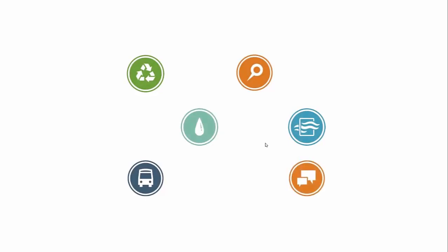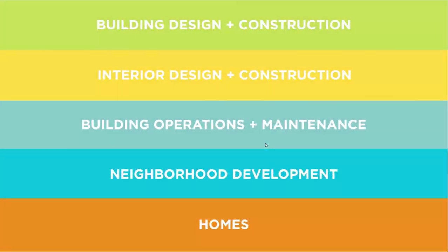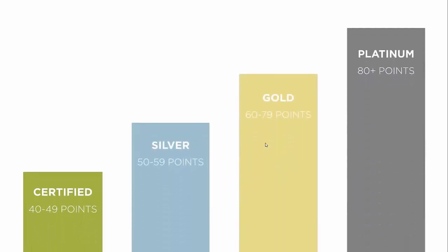To receive LEED certification, projects pursue credits that earn points. Prerequisites and credits differ for each rating system. Teams choose the rating system that best fits their project. After the team completes the review process, the project is awarded a certification level based on the number of points earned.